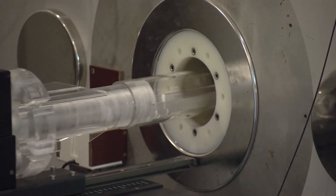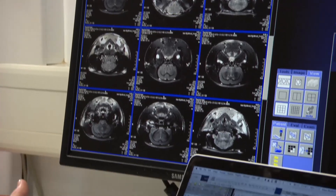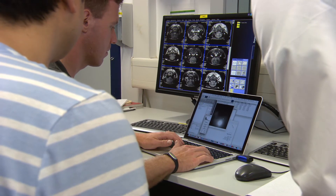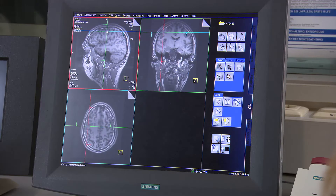We have built a worldwide unique 9.4T animal scanner that is based on clinical MR-hardened software. The advantage is that we can take sequences from the human scanner and bring them down to the animal scanner, and they run without changing parameters too much. We hope to be able to do research starting with investigation of new drugs in the animal model and take it right up to the bedside on the human scanner.